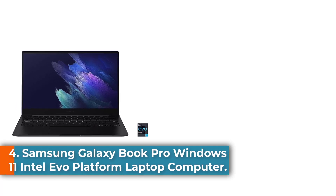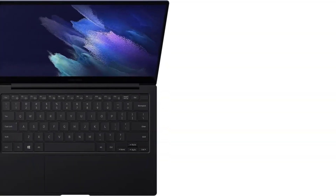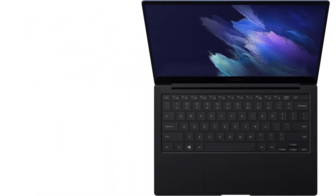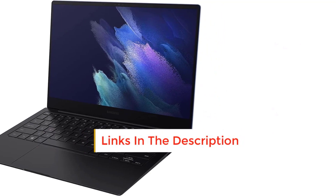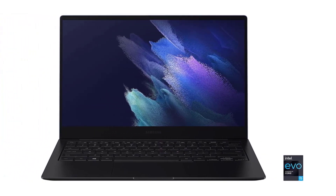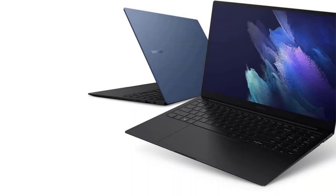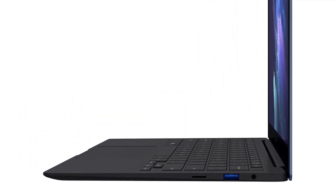Number 4: Samsung Galaxy Book Pro Windows 11 Intel Evo Platform Laptop Computer. Finding an affordable, light, portable, and fast laptop is difficult. However, the Samsung Galaxy Book Pro NP930XDBKF4S Windows 11 Intel Evo Platform Laptop Computer integrates all these features and greatly enhanced my programming experience. The laptop has a powerful CPU that delivers fast processing speed. It has a display screen size of 13.3 inches with an AMOLED screen, giving it a brilliant view. It also has anti-glare properties that reduce strain on the eyes. It has a 1920x1080 pixel screen resolution for precise and sharper images.